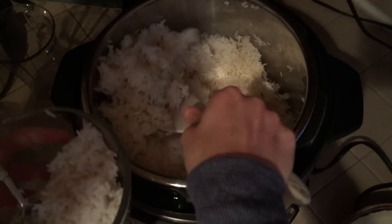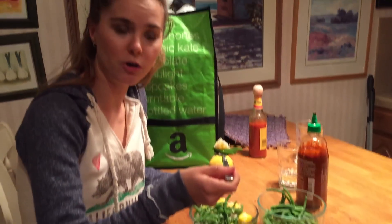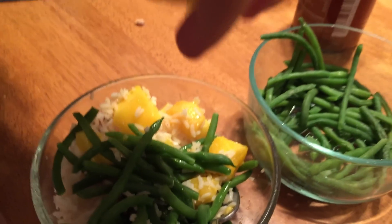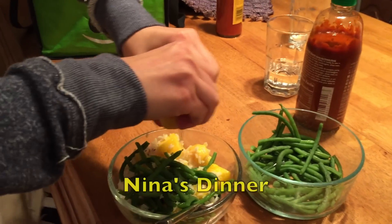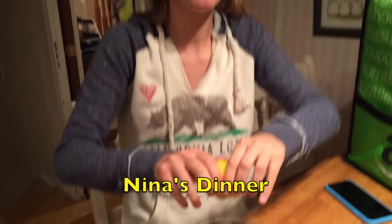This is jasmine white rice. I'm eating my dinner — it's rice with some frozen mango that I heated up in the microwave and I really like it. There are some green beans too, and I put some lemon on for zest.